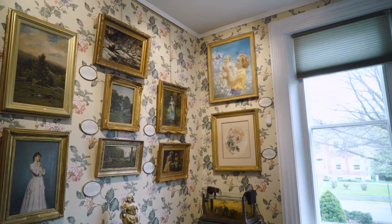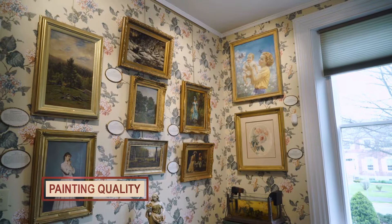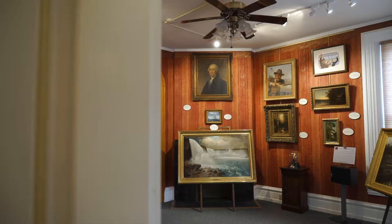You acquire a piece of history that preserves your legacy and lives on forever. Unlike most galleries and auction houses, the painting you purchase from Bedford Fine Art Gallery is ready to hang on your wall from day one for many years of enjoyment.